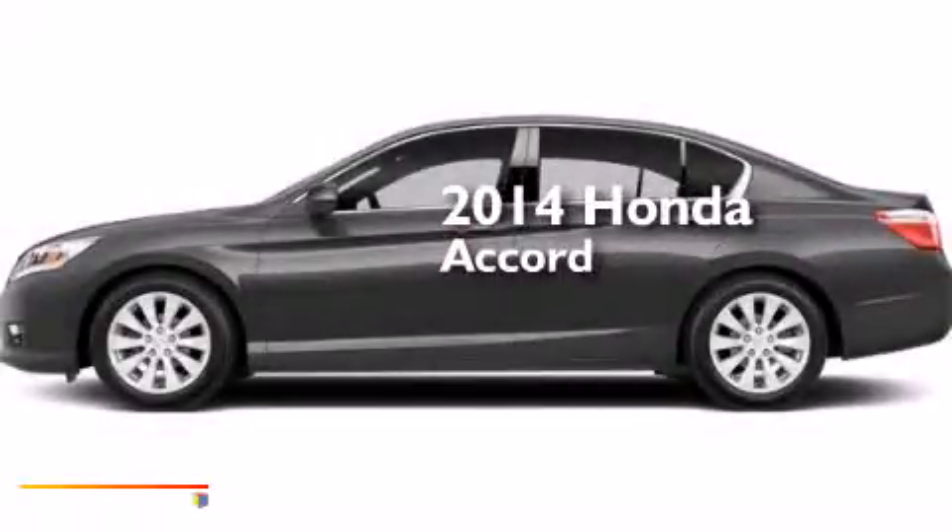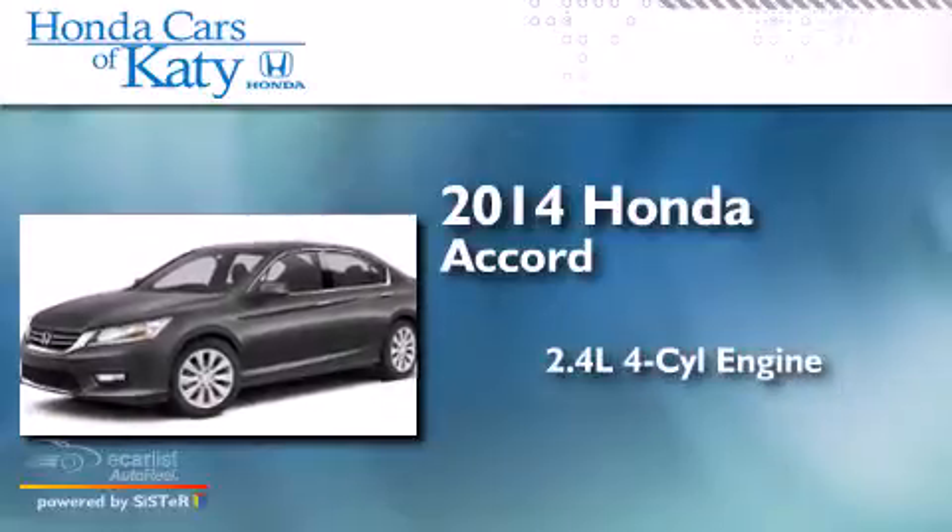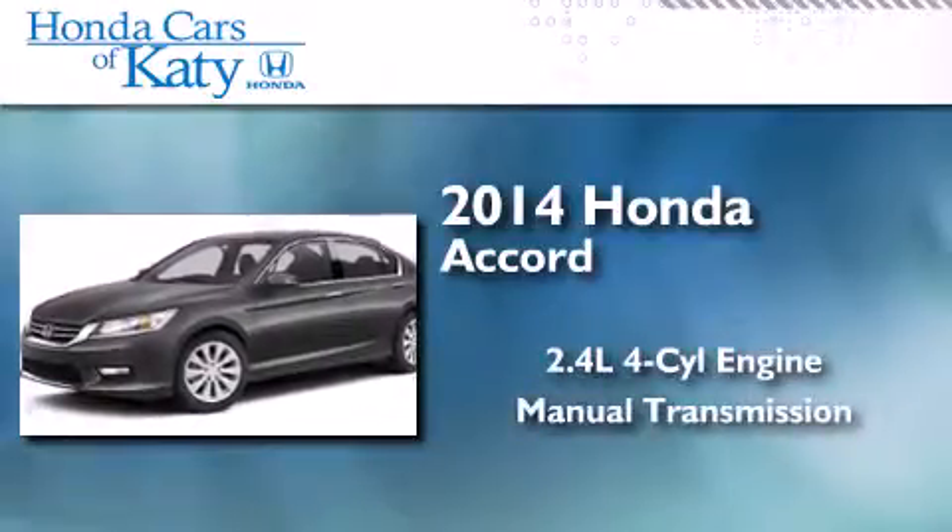This is a brand new 2014 Honda Accord. It has a 2.4-liter four-cylinder engine and a manual transmission.